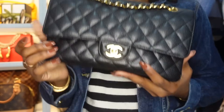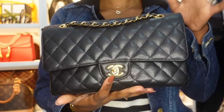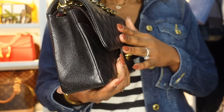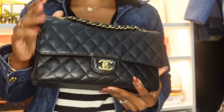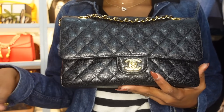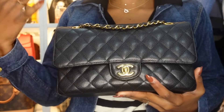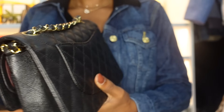This was actually purchased before the Loulou Puffer. This is my Chanel Classic Double Flap in size medium, which is the classic size. I have nothing bad to say about this bag — when I got it, it was like a dream come true. I love it so much and I'm still enjoying using it.